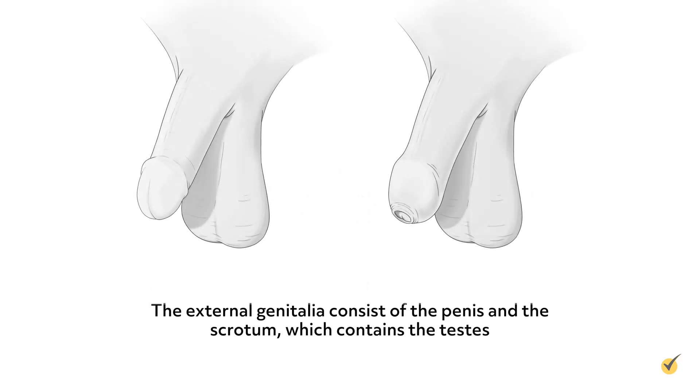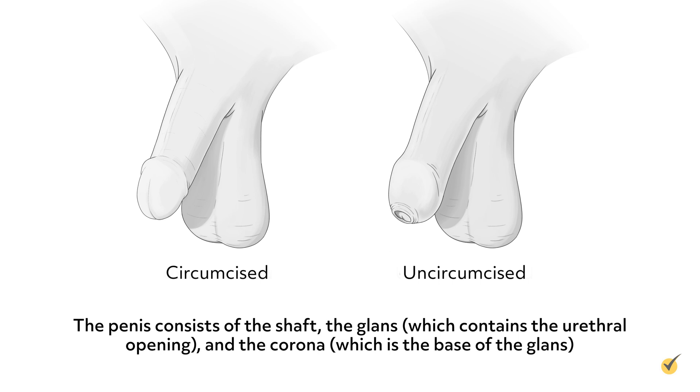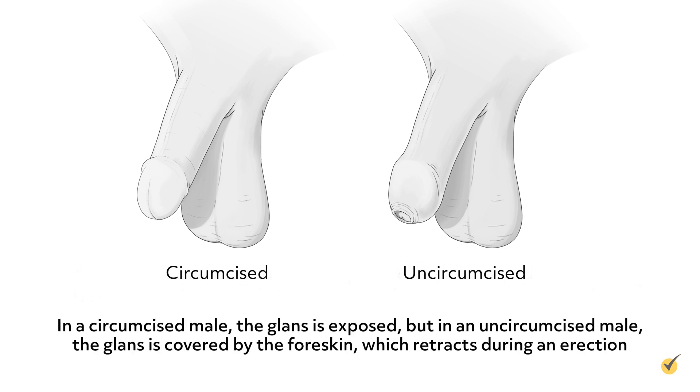Let's look at the male reproductive system first. The external genitalia consists of the penis and the scrotum, which contains the testes. The appearance of the penis varies slightly depending upon whether the male is circumcised or uncircumcised. The penis consists of the shaft, the glans, which contains the urethral opening, and the corona, which is the base of the glans. In a circumcised male, the glans is exposed, but in an uncircumcised male, the glans is covered by the foreskin, which retracts during an erection.